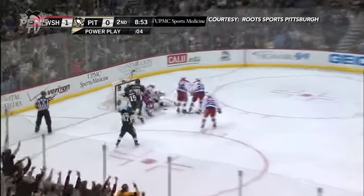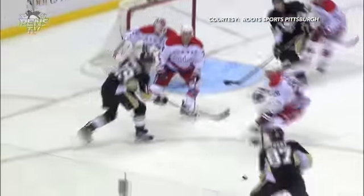Crosby, Martin — the shot, scores! Bowe Bennett fans on it, Crosby to Martin. And wow, look at the flex on that stick — he ripped it right by Holtby.